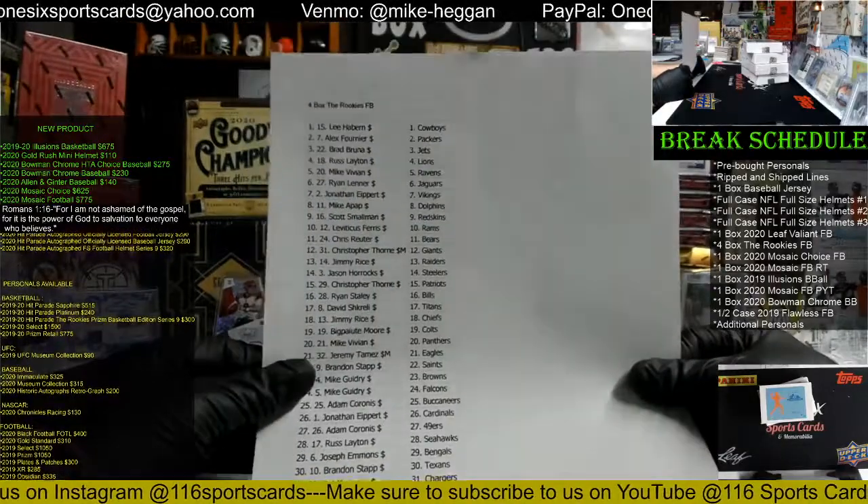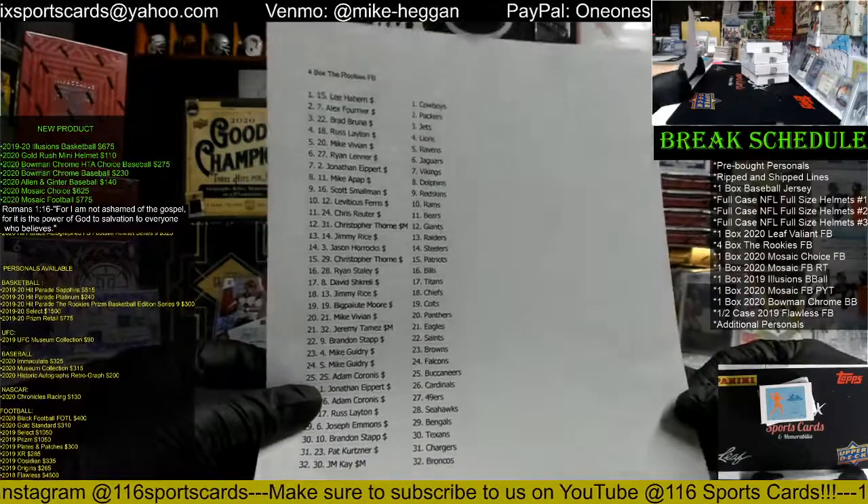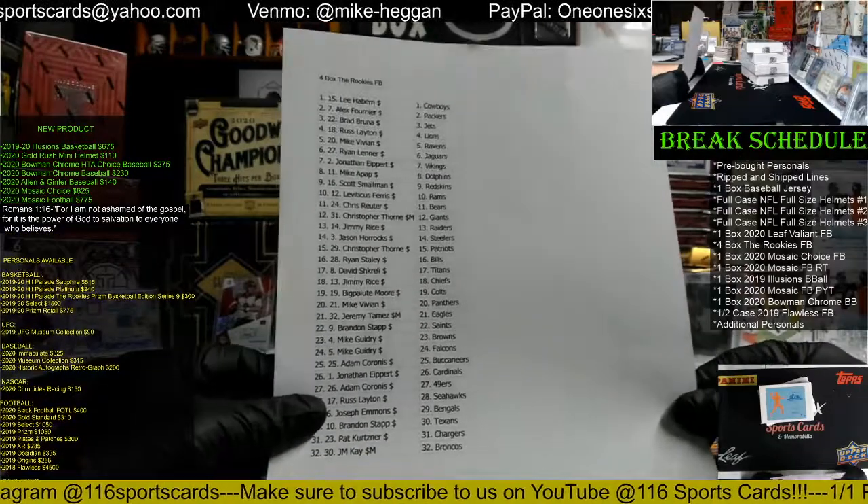Lee has the Cowboys, Alex has the Packers, Brad has the Jets, Russ has the Lions, Mike has the Ravens, Ryan has the Jaguars, Jonathan has the Vikes, Mike has the Fins.